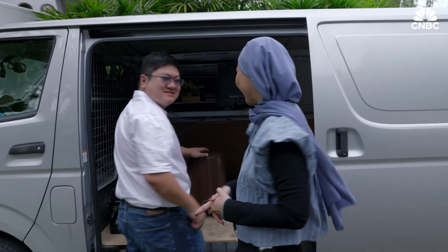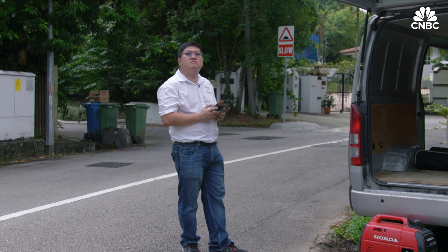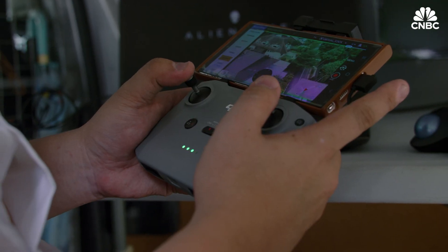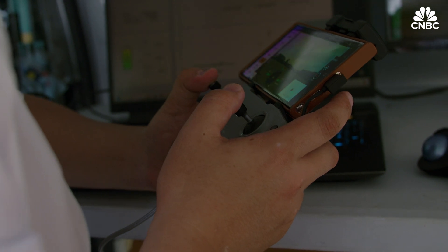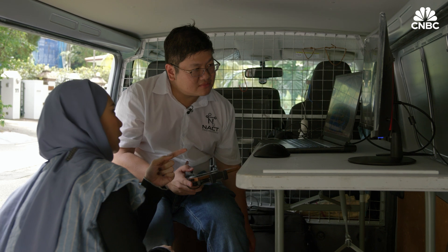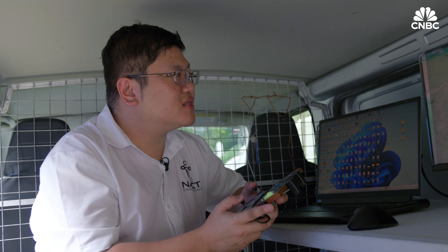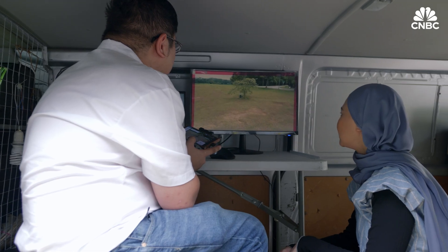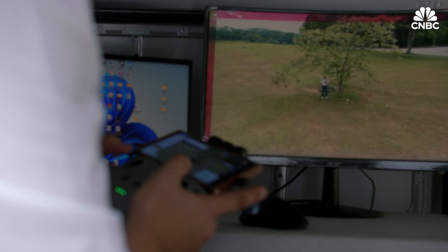I'm looking for a man in his 40s, quite short, supposed to be lost in the woods. I'm going to move around to take a look at what my surroundings are like. Right now, one of your colleagues is there posing as the victim. I see something here — a man, white shirt, in jeans. That should be you, the victim. I found you.